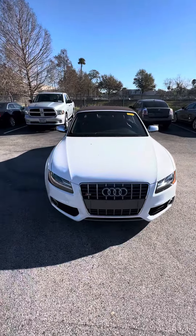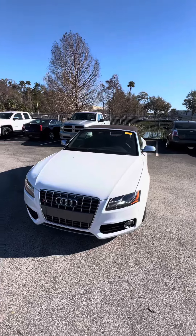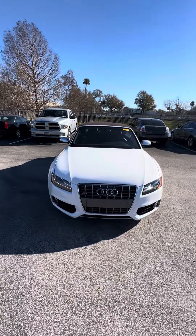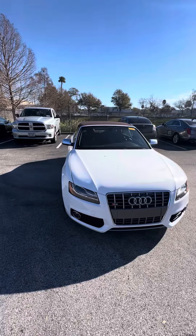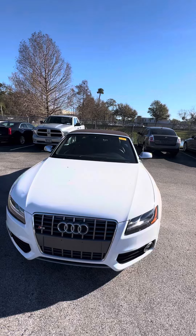Hello, my name is Maurice with Richie Auto 4. I'm showing the 2011 Audi 3.0 Twin Turbo S5. I want to apologize in advance — this vehicle just came in as a trade-in, so it's getting ready to go through our service and detail department, but I want to give you the opportunity to see this vehicle.